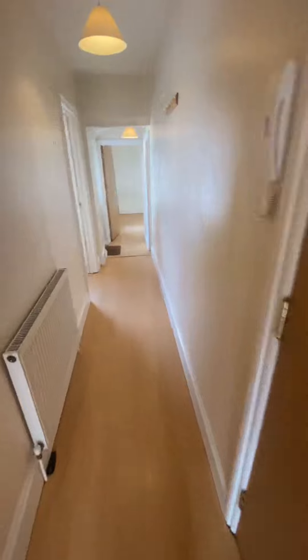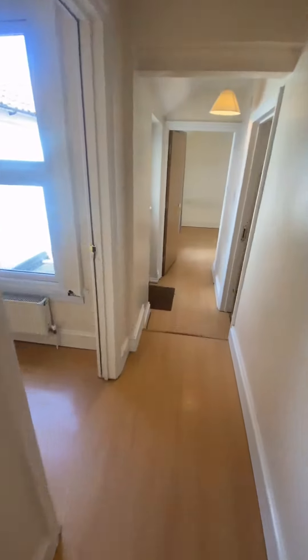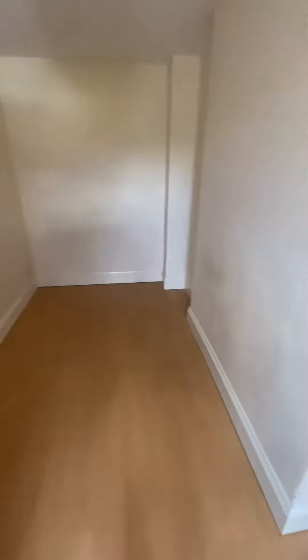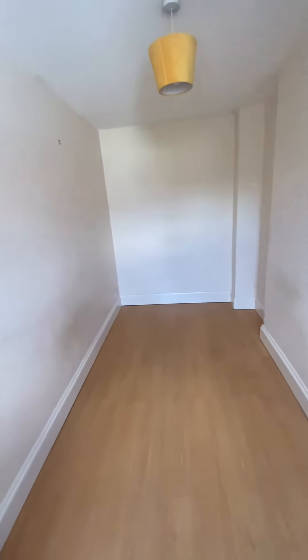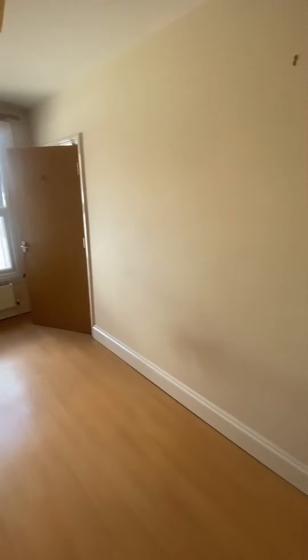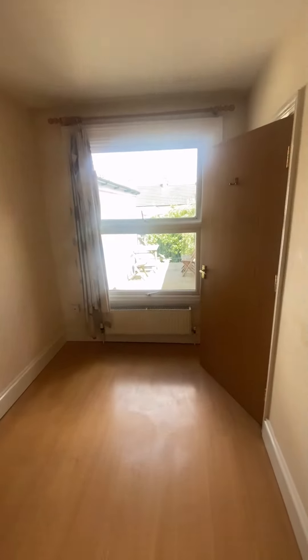Now down the hall on the left we have the first bedroom — of course a double. There are spaces in here to fit a double bed. Another view here, and it also looks out onto the balcony.